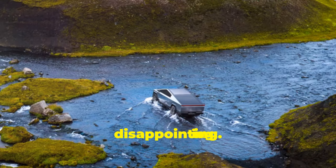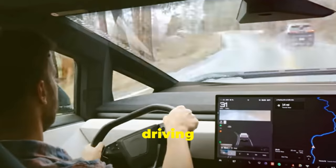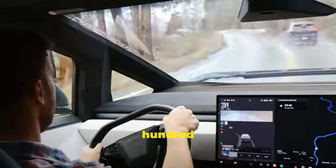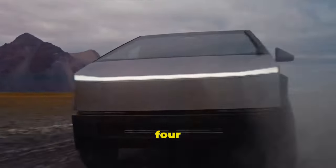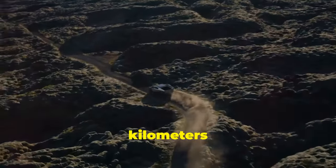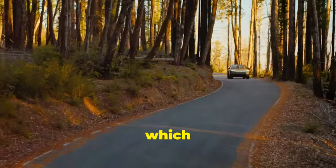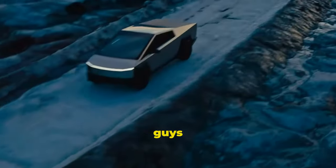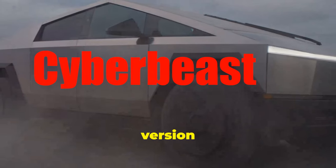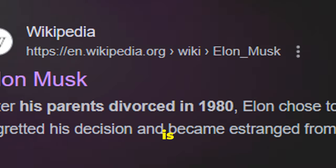Also in terms of range, the Cybertruck is pretty disappointing. The guys at Throttle House managed to get 462 kilometers out of it on a full charge while driving down from an elevation of 610 meters to sea level — a pretty advantageous trip for range. But their 462 kilometers is still 53 kilometers less than the advertised 515 kilometer range, and 342 kilometers less than the original range promised by Musk, which was 884 kilometers or 500 miles. That was the promised range for the biggest, meanest version — the Cyber Beast — so named because Elon Musk himself is a divorced dad.